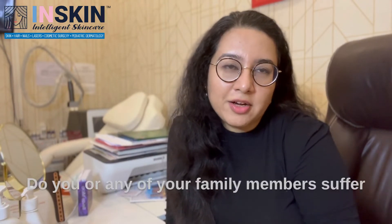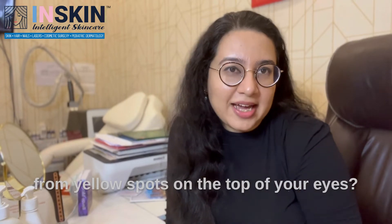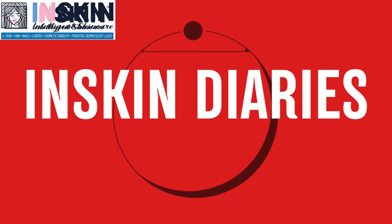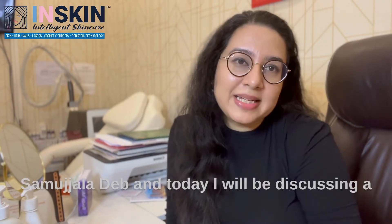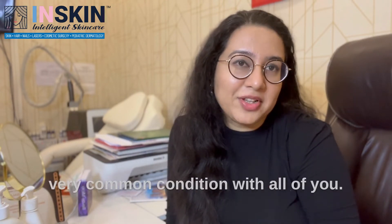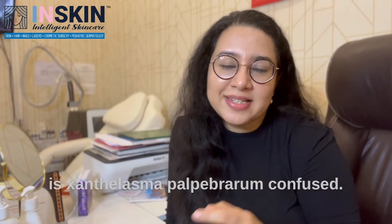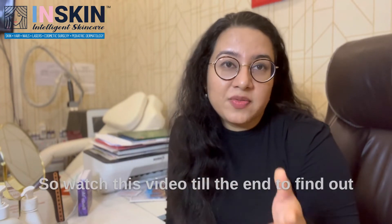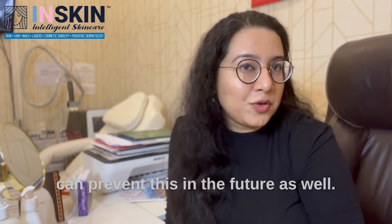Hello, do you or any of your family members suffer from yellow spots on the top of your eyes? Hello, I am Dr. Samujaladev and today I will be discussing a very common condition with all of you. The name of the condition is Xanthelasma palpebrarum. Confused? It is very commonly known as cholesterol spot. Watch this video till the end to find out how you can get rid of this and how you can prevent this in the future as well.